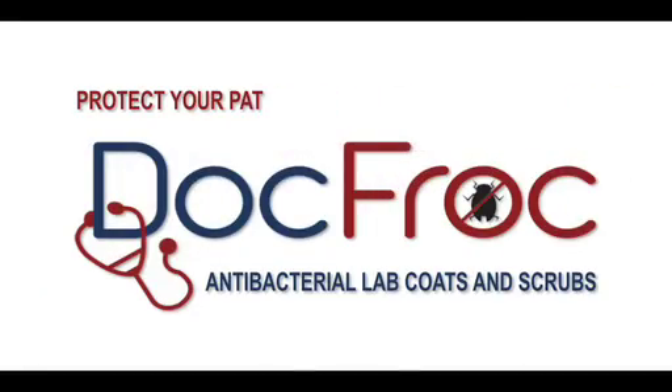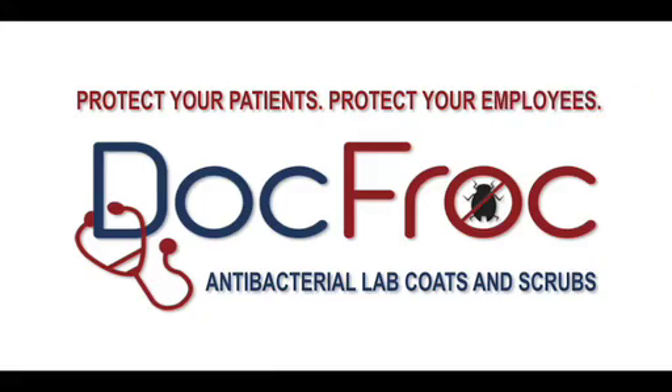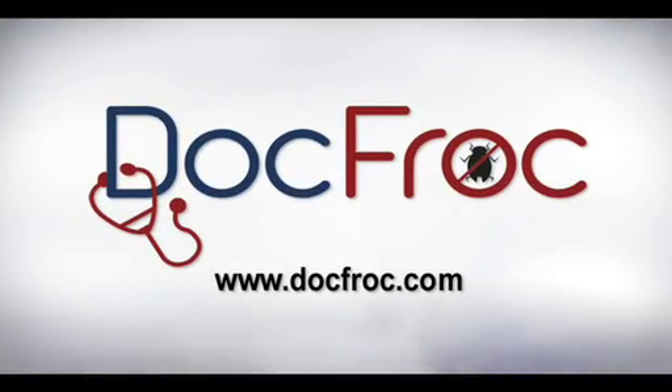Doc Frock. Protecting your patients. Protecting your employees. For more information on Doc Frock's lab coats and scrubs, log on to docfrock.com.